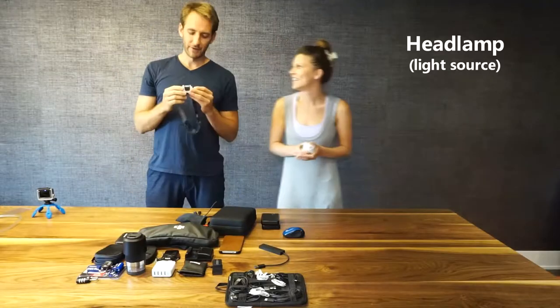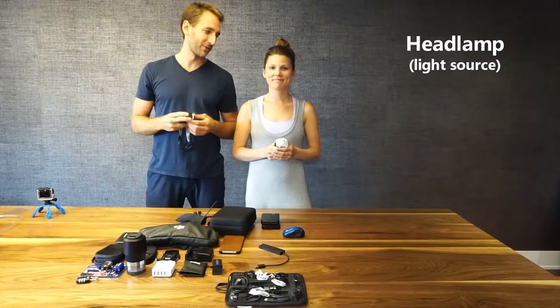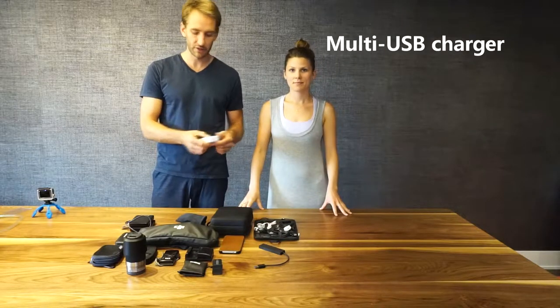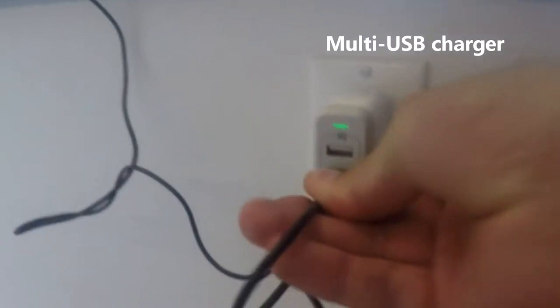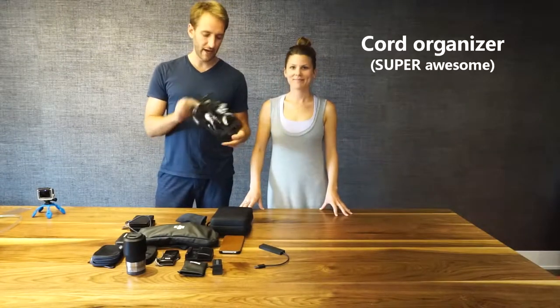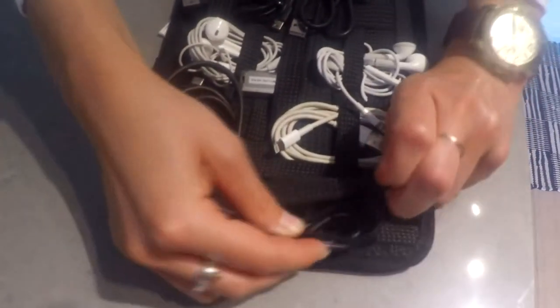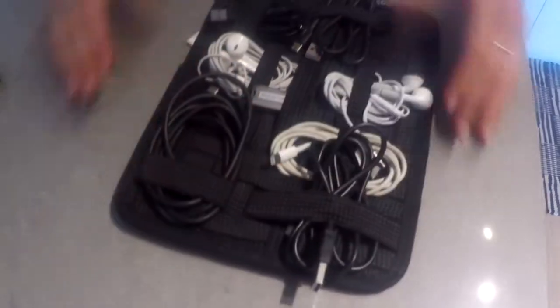We each have a headlamp — always handy to have whenever you do caves or situations where you're in the dark and need to see. We have an outlet with a quadruple USB port so we can charge four things at once — super practical, by Anker. It doesn't take a long time and it doesn't split or diffuse the charge in any way. We also got this very handy organizer for cords — you can roll them up and slide them underneath a tab so you don't have any cords tangling.